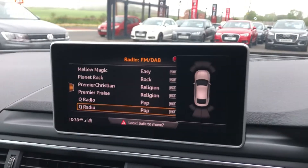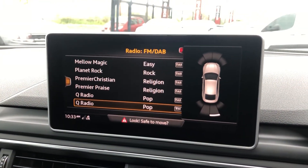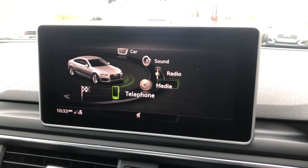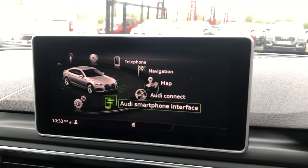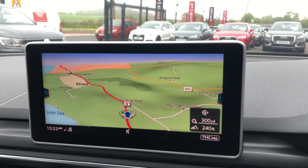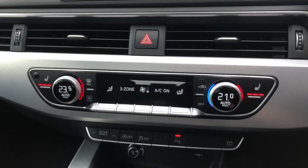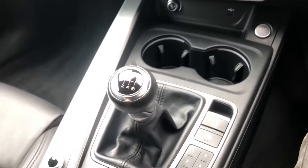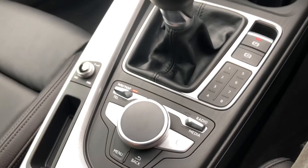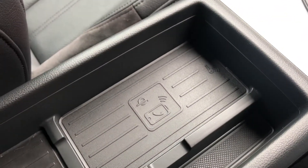Thanks to that tech pack you have got a bigger screen for your media system, which includes the always popular Audi smartphone interface, or if you prefer you can have your navigation displayed there too. Another really handy feature with the tech pack is wireless charging — just strap your phone in there and let it do the rest.